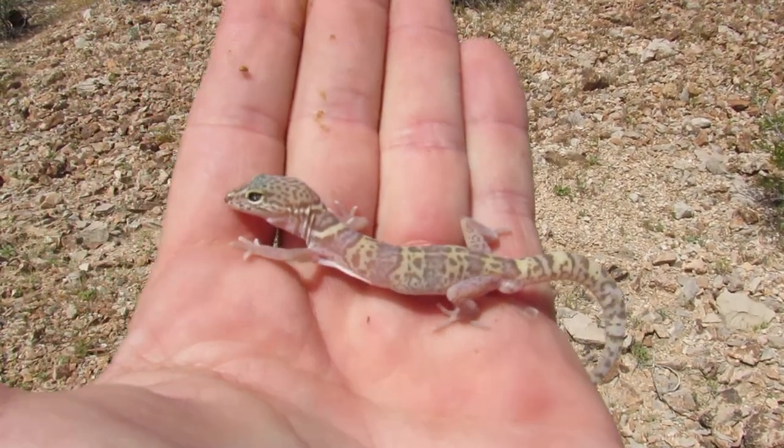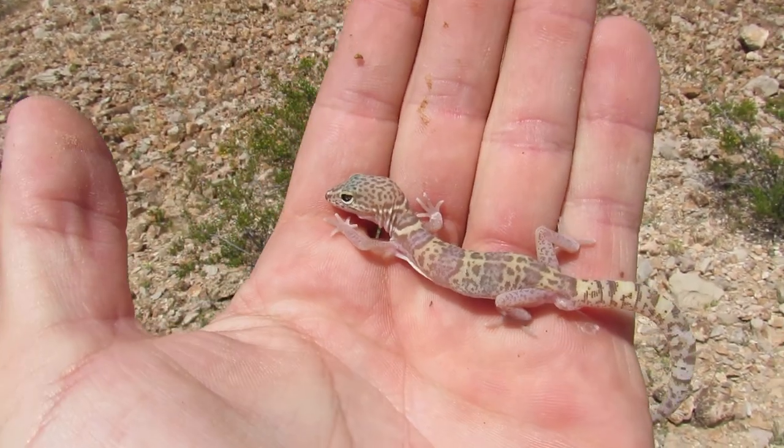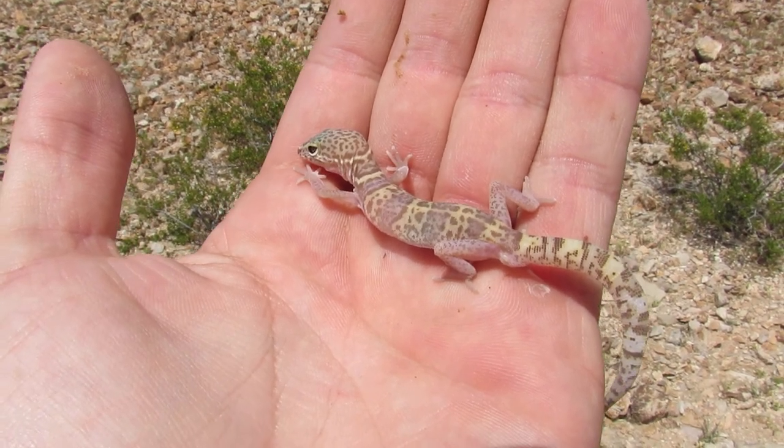Everyone check this cool thing out. This is called a desert banded gecko. I just found him underneath some artificial cover — actually like a discarded sketchy mattress that was out in this dried riverbed.